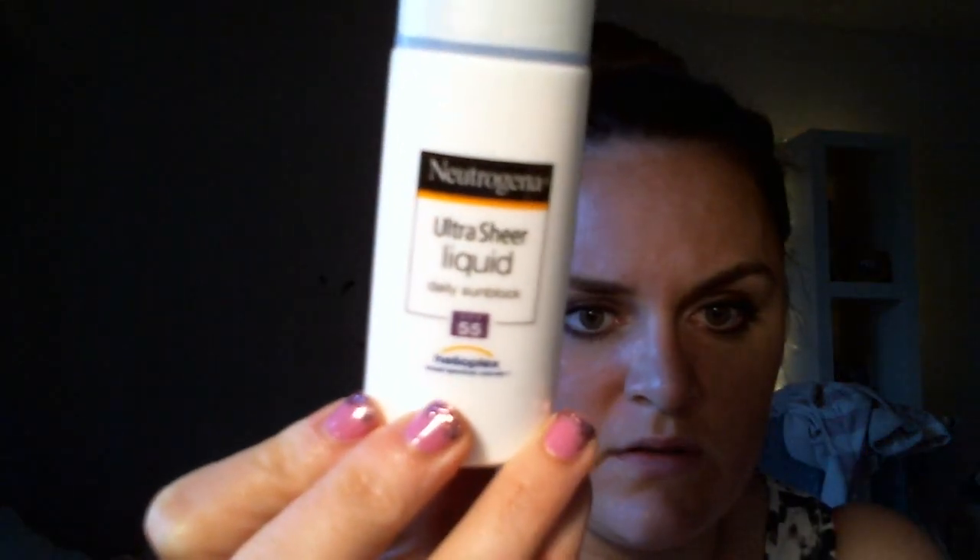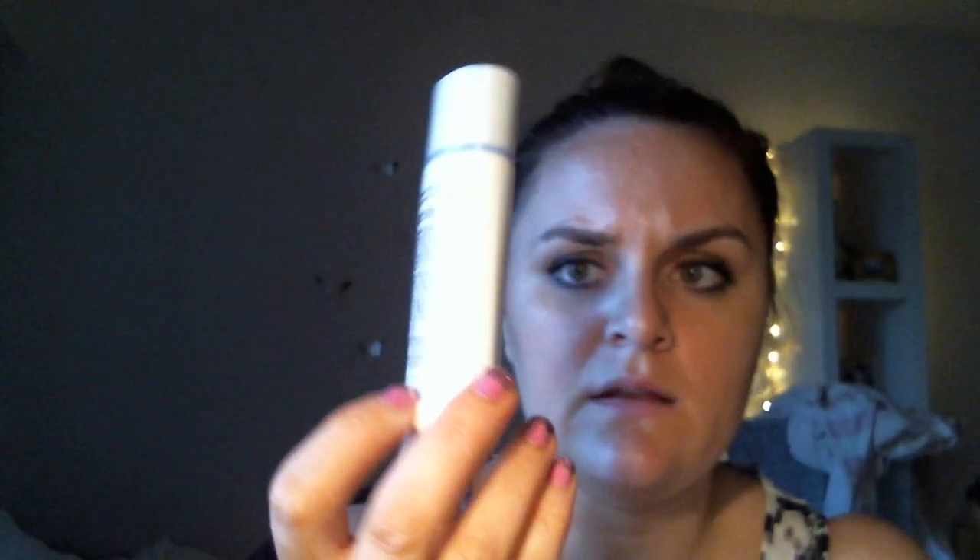One thing you can find at the drugstore which is a really good everyday staple is the Neutrogena Ultra Sheer Liquid Sunscreen. This is an SPF 55. You only need a few drops of this, so this little tiny bottle will last you quite a long time. It feels just as sheer on your skin. I think this is about $10 to $13 at Target or CVS.